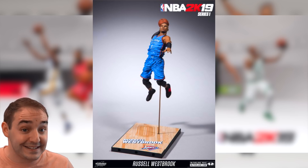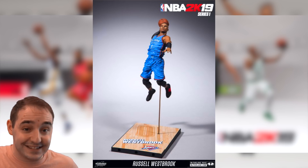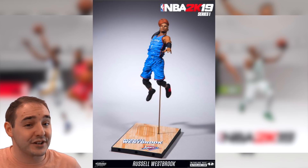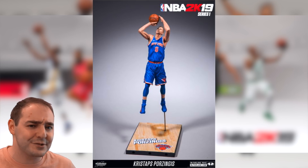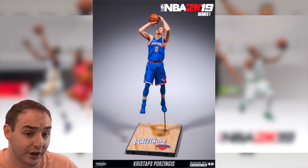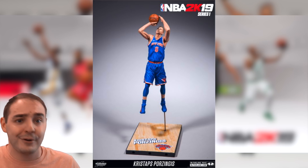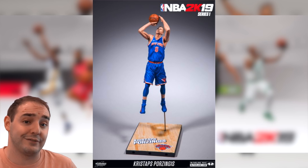This is for 2K19, not for 2K18 right now. These are coming out early August, so you can actually get them before you have your hands on the game. You'll just have to sit and hold on to the code until the game comes out, and then when it does, you type it in via the locker code system like you do now for pink diamonds and all kinds of stuff.